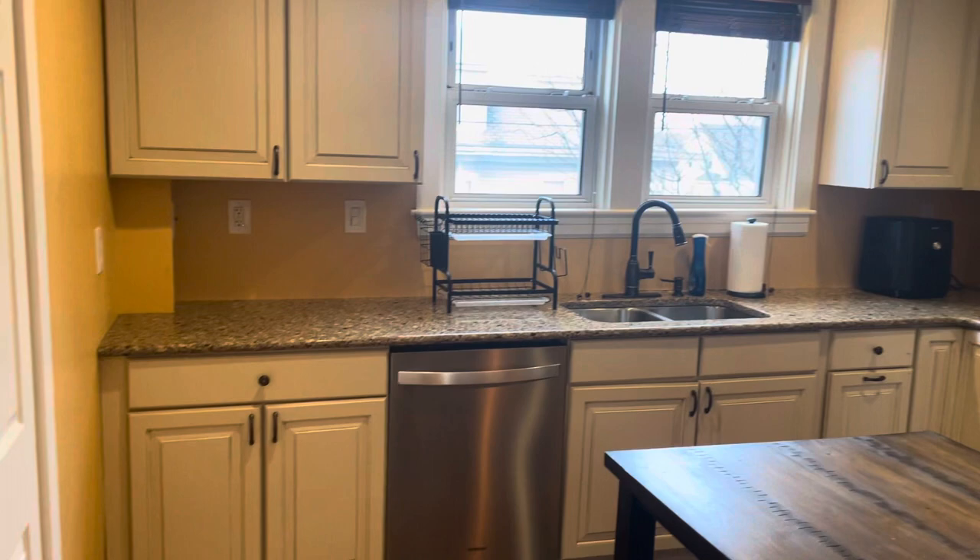Starting our video tour near the back entrance in the kitchen here. Any furniture you do see in the video does not stay with the apartment — just keep that in mind.